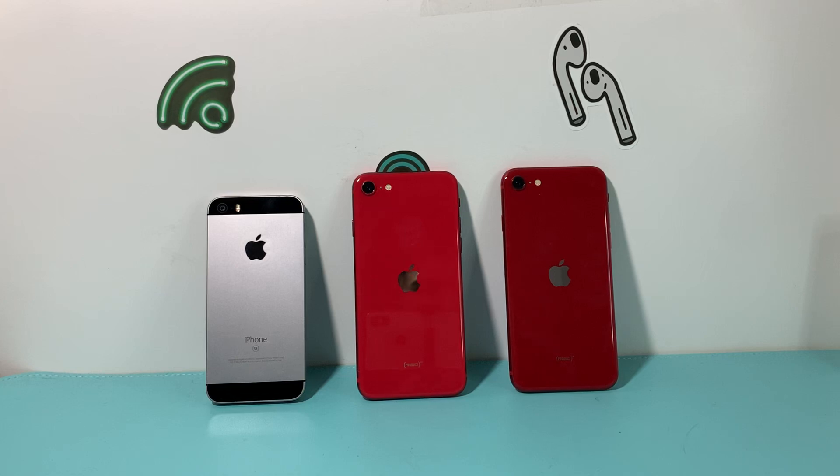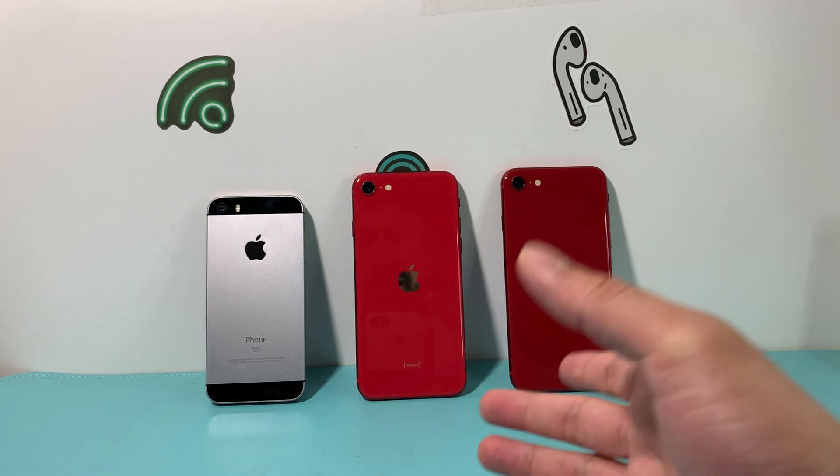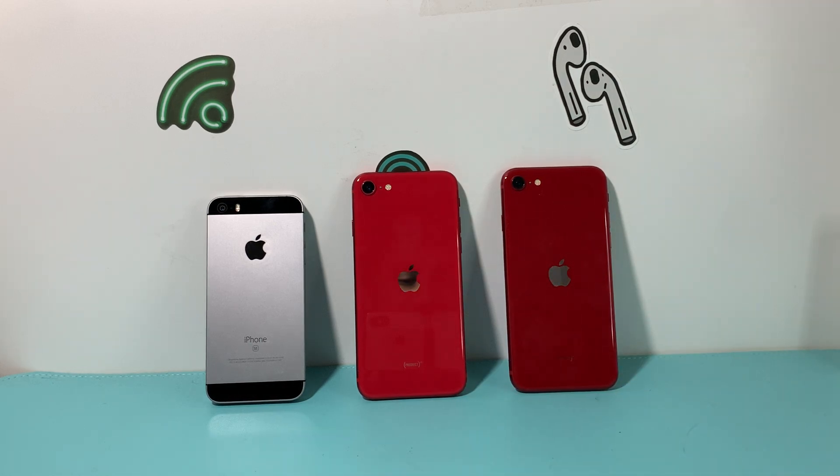Hey guys, TechCruncher here with a video for the battle of the iPhone SE. As you can see, I have the three iPhone SEs that have been released so far by Apple — the first generation, second generation, and third generation. They look pretty much the same with some subtle differences, which we're going to discuss.